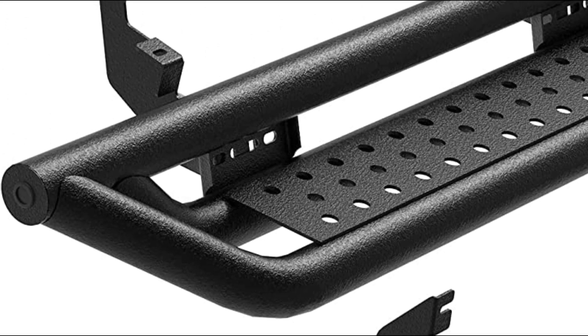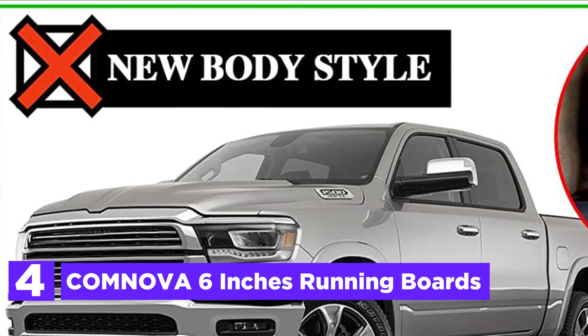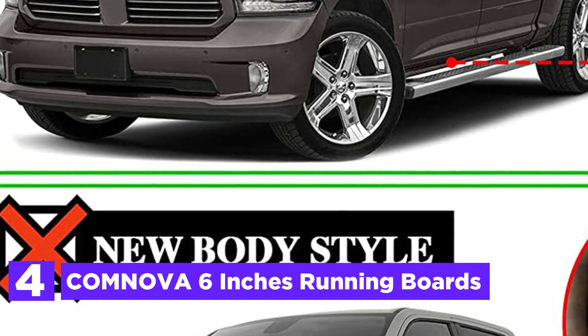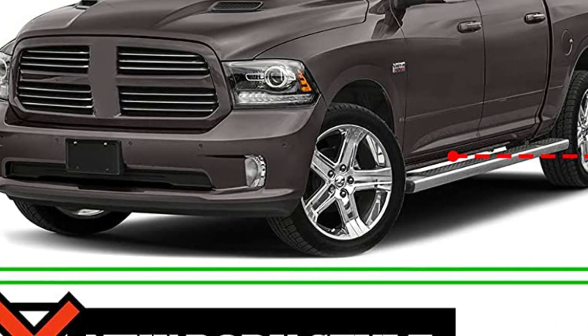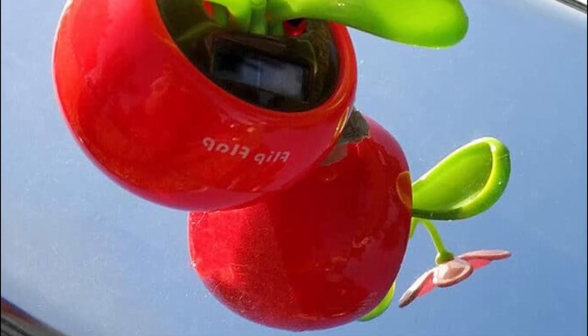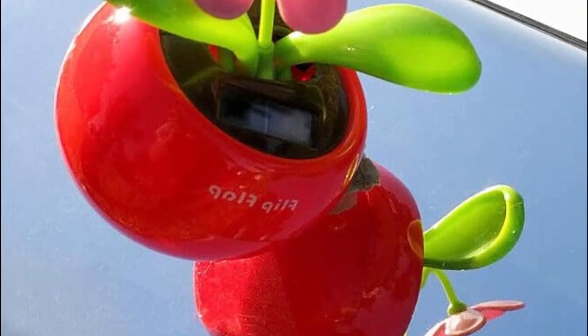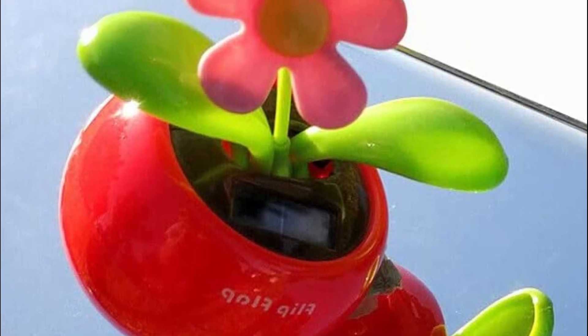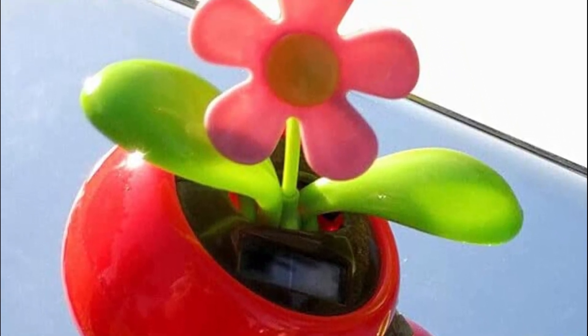At number 4, the Comnova 6-inch Running Boards. Introducing the revolutionary 2018 Dodge Ram Crew Cab, featuring four full-size doors and boasting a newly patented design in the United States. This exceptional innovation incorporates a sliding mechanism, allowing for convenient customization by adjusting its position on the vehicle both forward and backward.